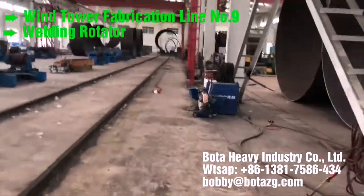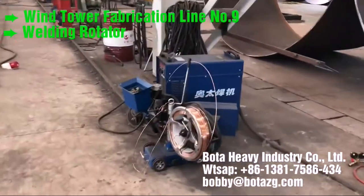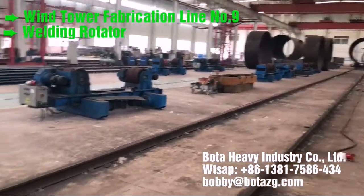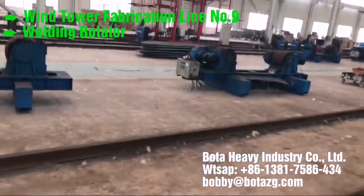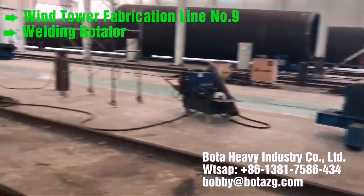Applicable products. Call us for more about offshore and onshore wind tower and foundation manufacturing. WhatsApp: 86-1381-7586-434.